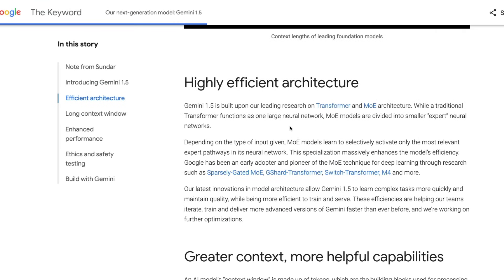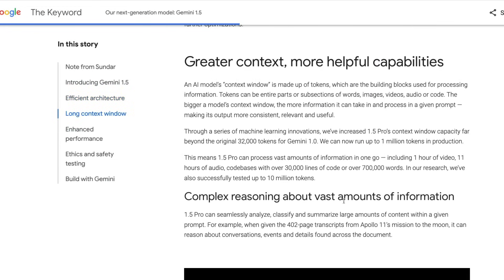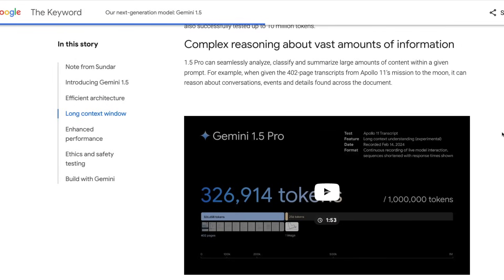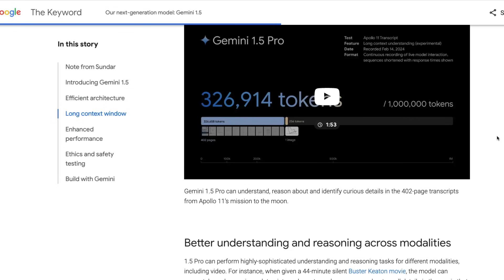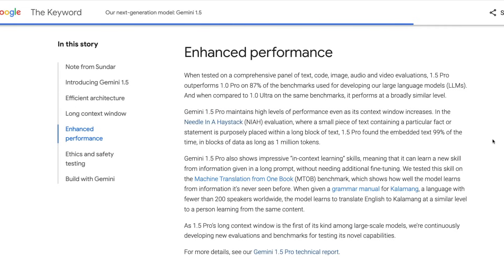Google is saying it is built on top of their own research — finally acknowledging that transformers came from them — and also their own mixture of experts architecture. Google had actually released mixture of experts papers before it even became popular. They're building Gemini 1.5 on top of MoE with greater context up to 1 million tokens. They have shown some demos, and this time they put the entire screencast. You can see all the information put inside Google AI Studio, where it extracts data across three modalities: text, audio, and video — even for a silent movie it manages to do a good job.